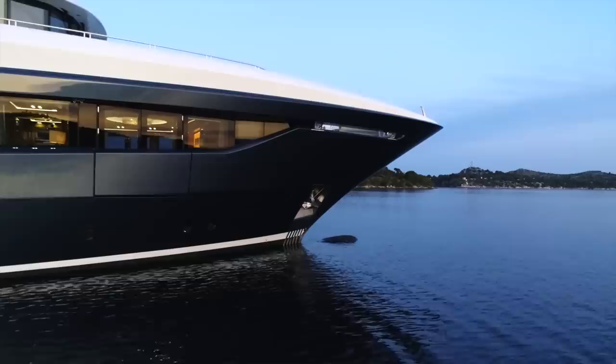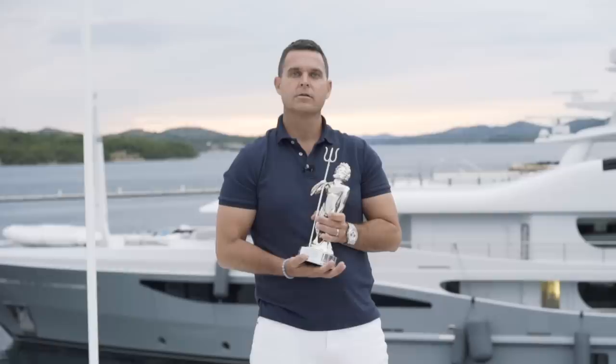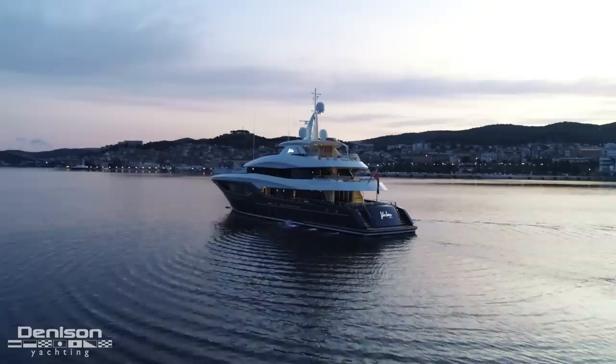Every year industry leaders gather for the World Superyacht Awards, put on by Boat International Media, to celebrate the best of the best, with only a select few being nominated for each category. Today in Šibenik, Croatia, we're going to showcase to you the 2018 40-meter Conrad Via Taurus.